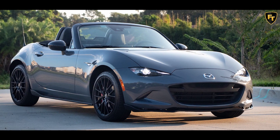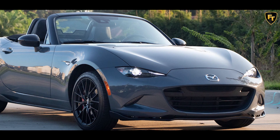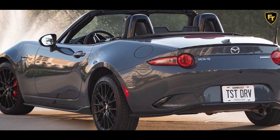Aside from the new paint, interior, and soft top colors, the 2021 models will be virtually indistinguishable from the 2020 cars. Mazda says the 2021 MX-5 Miata will be available in dealerships starting as early as this month.